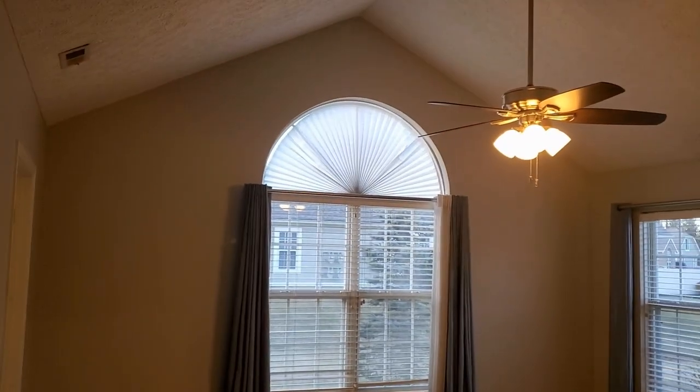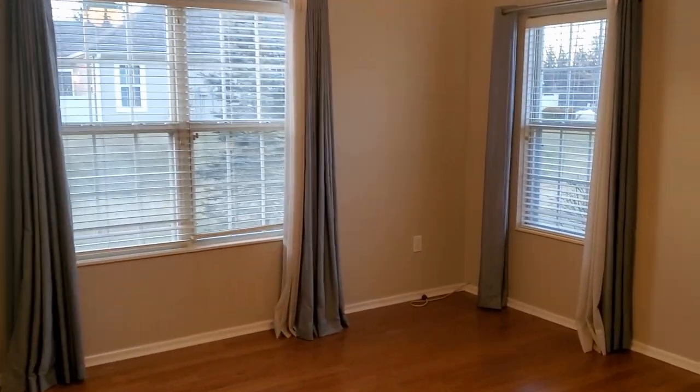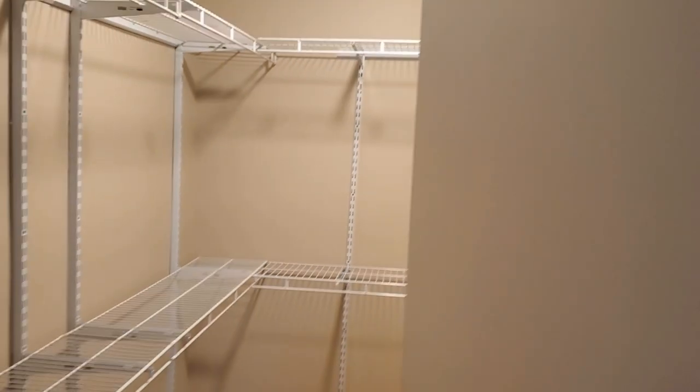And the second bedroom — again, vaulted ceilings. It is sometimes hard to get an idea on video of how large the bedrooms are, but both bedrooms are very large here. This one also has a walk-in closet.